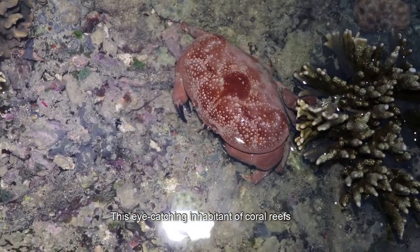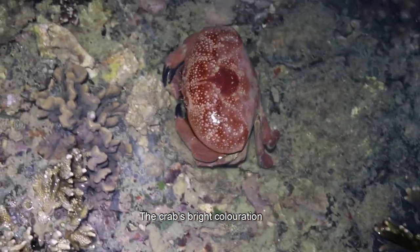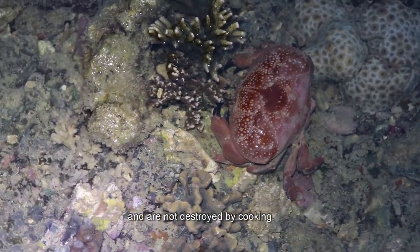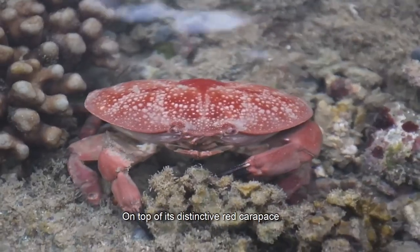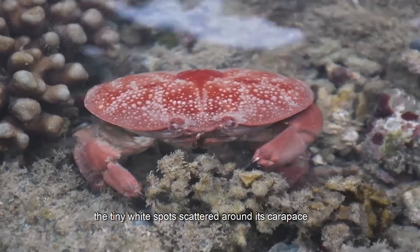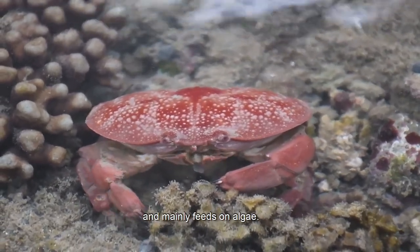This eye-catching inhabitant of coral reefs is known as the red egg crab, named after its red egg-shaped carapace. The crab's bright colouration is a telltale sign that it is a poisonous creature — the potent toxins exist in its flesh and are not destroyed by cooking. An adult red egg crab is easily identifiable by the tiny white spots scattered around its carapace as well as its large black-tipped pincers. The red egg crab is slow-moving most of the time and mainly feeds on algae.